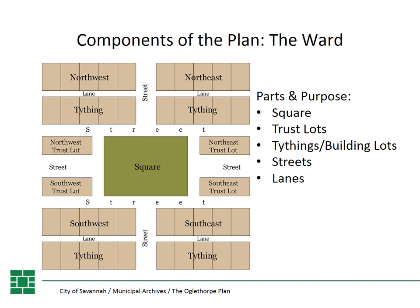There are many components of the plan we're going to talk about. The first one is the ward — this is the most visual component of the plan today, what people are most familiar with, and why so many people actually come to Savannah to visit. There are several parts to the ward: the squares, the trust lots, the tithings and building lots, the streets, and the lanes.